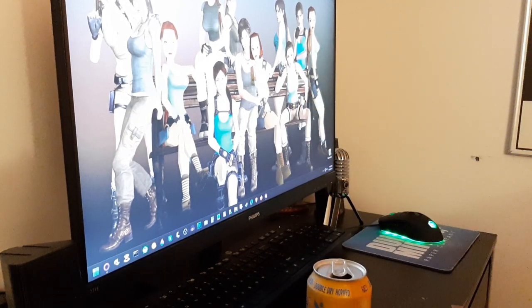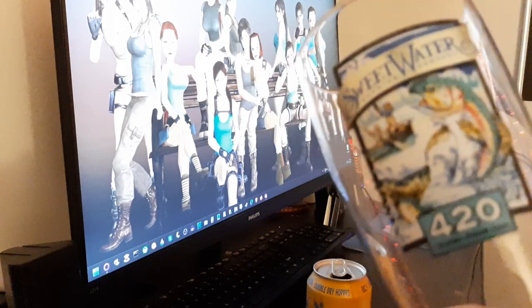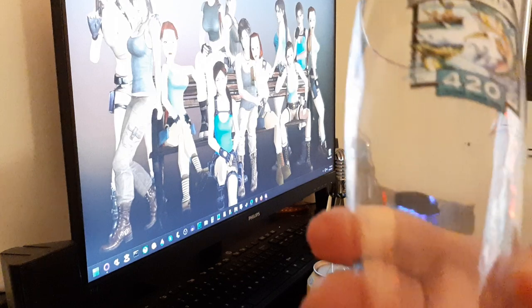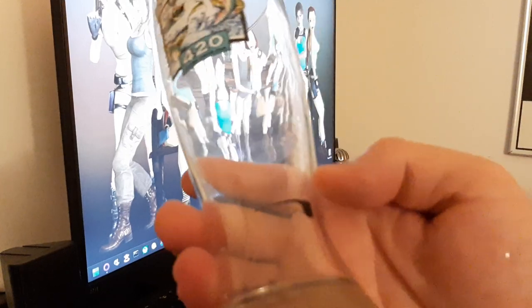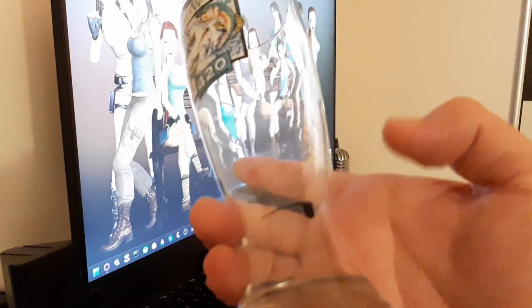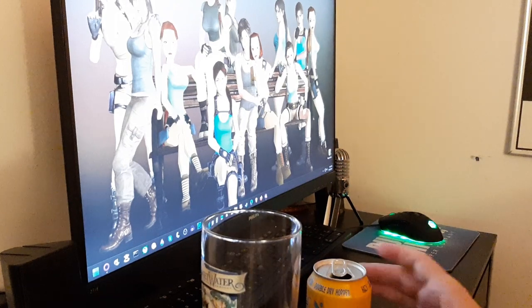This has been in the back of my cabinet for forever. I've had this glass for probably around 15 years or something at this point. It has this little imperfection on it where some paint from the machine that was making the glasses got on it or something, which I always found interesting.